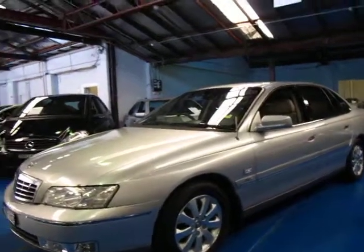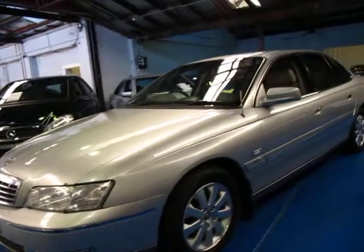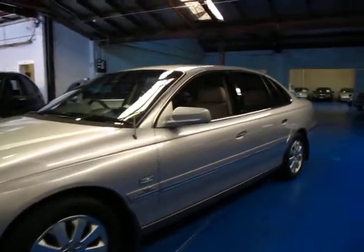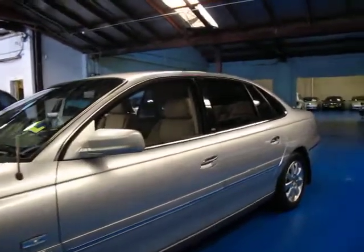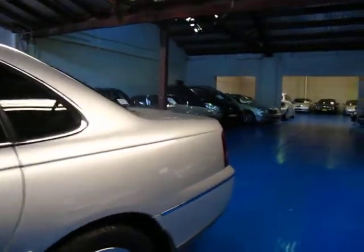Hi and welcome to the Old Timer Centre. My name is Philip Tarrant and today we have for you a 2004 Holden Statesman V6. It's silver in colour with cream leather interior and I think it's actually quite a lovely car.